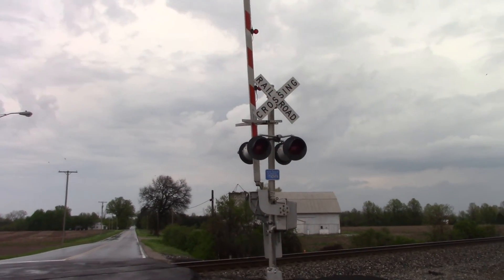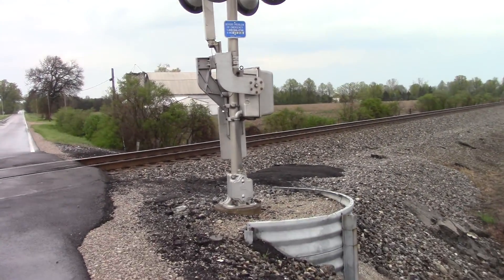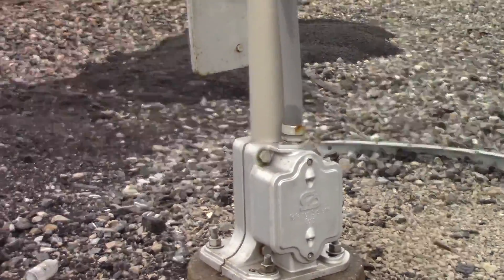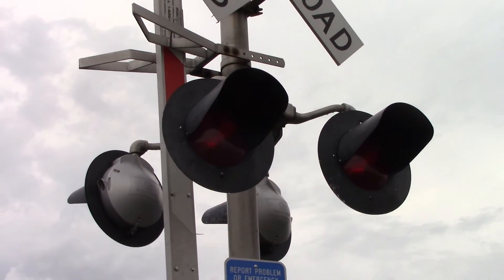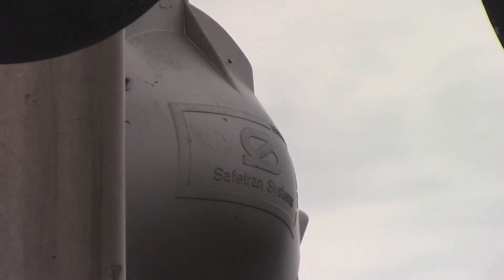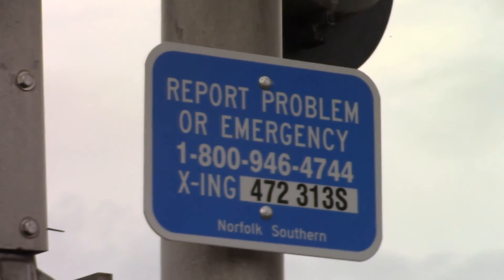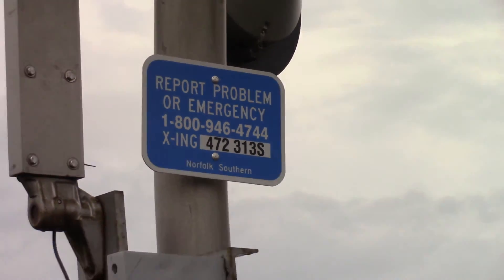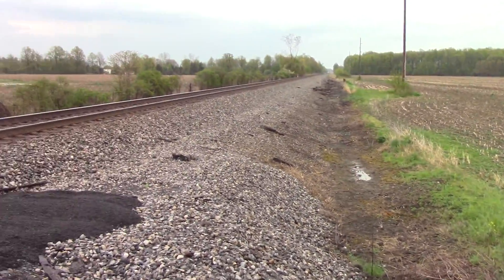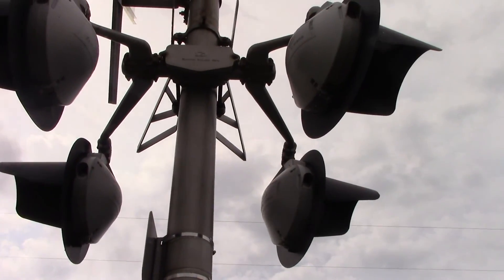Get a good look at the southern signal here. Starting at the bottom, we have a SafeTran base, an older style 12 by 20 inch SafeTran incandescent, the Hawkins logo, dot tag 472313S, a SafeTran gate mechanism, and SafeTran brackets.